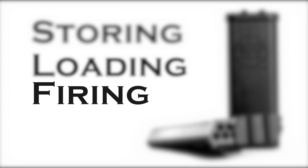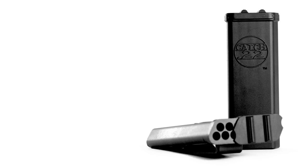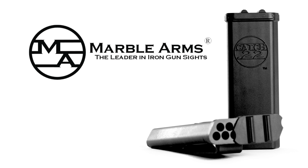Storing, loading, and firing .22 ammunition has never been better than with the Catch-22 from Marble Arms.